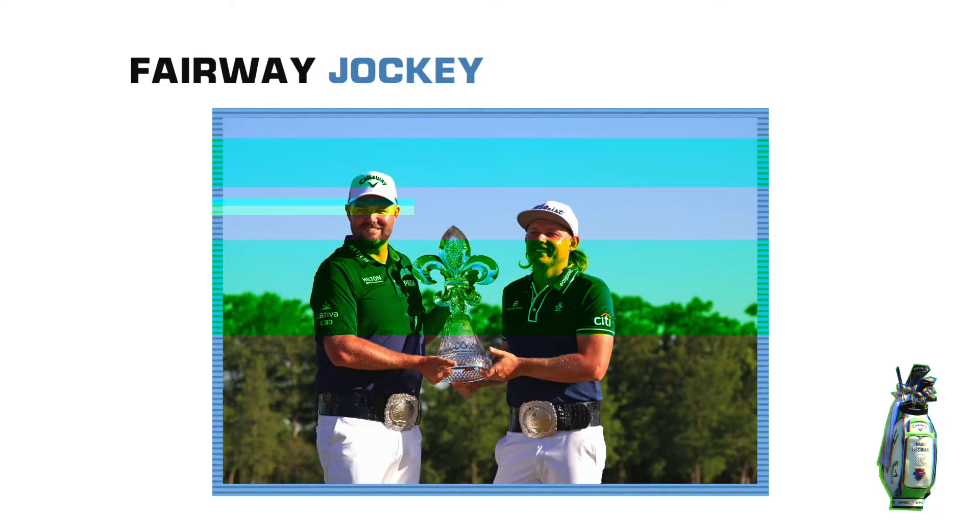As always, visit fairwayjockey.com to get your hands on these exceptional wedges and much more. Fairway Jockey — custom clubs delivered to your door.